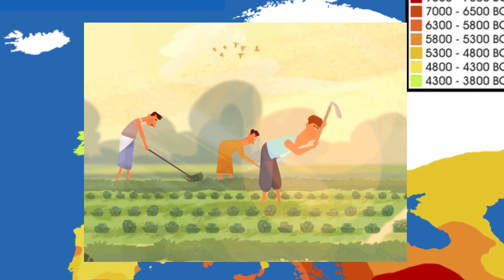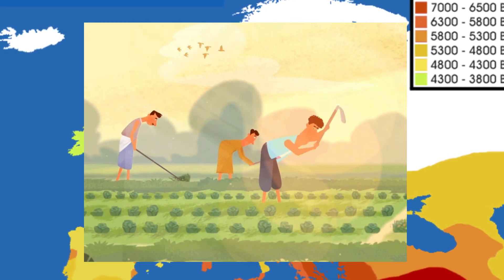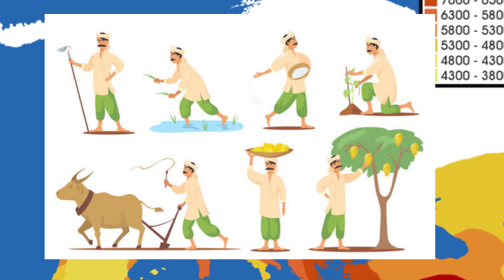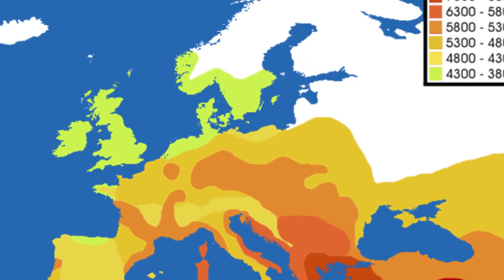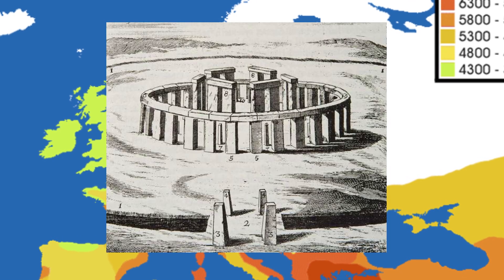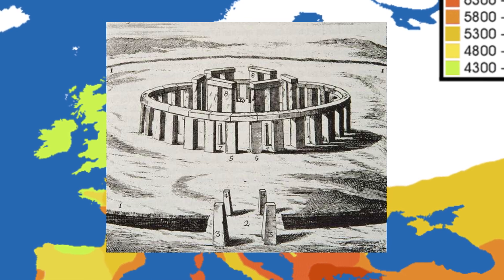These early farmers introduced agriculture to Scotland, cultivating crops like barley and wheat, raising domesticated animals such as cattle, sheep, and pigs. This transition marked the beginning of more permanent settlements as these communities constructed stone houses, cleared land for fields, and built megalithic structures.